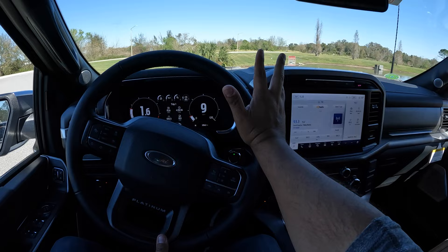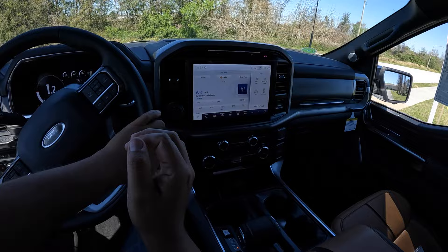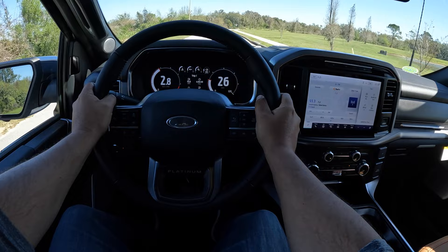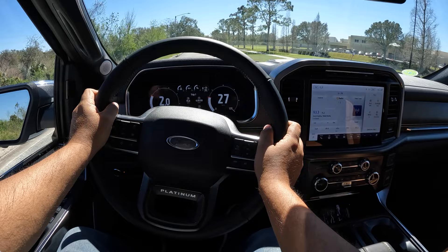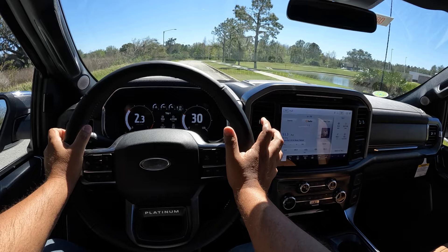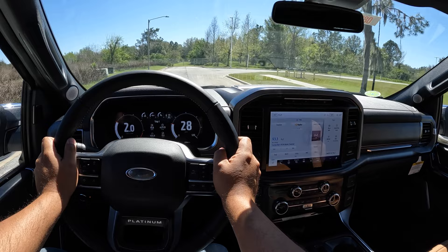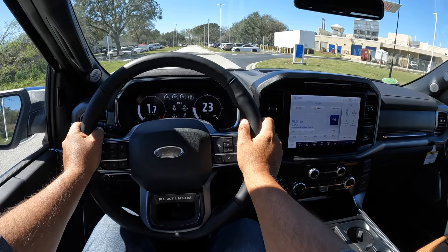It's kind of similar to what I felt in the Raptor I tested a few weeks ago but this is more refined since it's the Platinum trim. This one is not equipped with the FX4 package - it's basically a regular suspension with four-wheel drive. This thing has great throttle response and torque. Coming to a curve, it doesn't handle badly at all for this F-150 considering its weight - it's a tall heavy vehicle but the way it feels is so refined. The suspension is really soft but it's not like a boat - it's got a really nice tune to it.